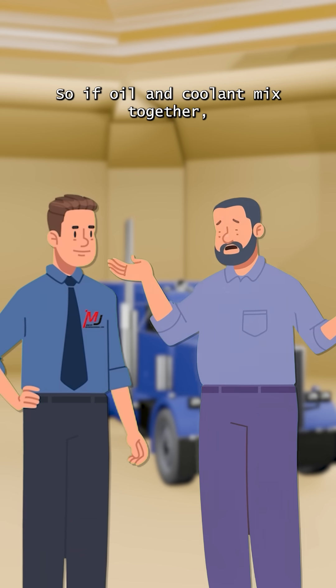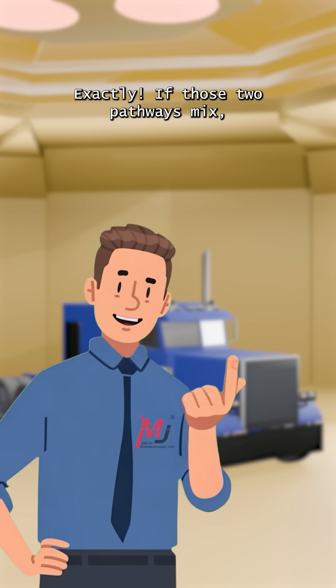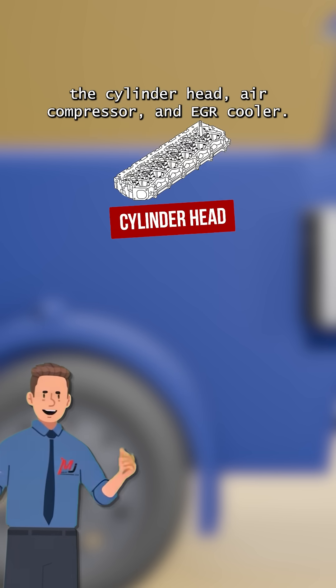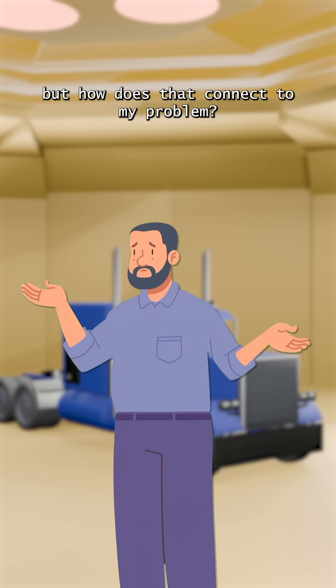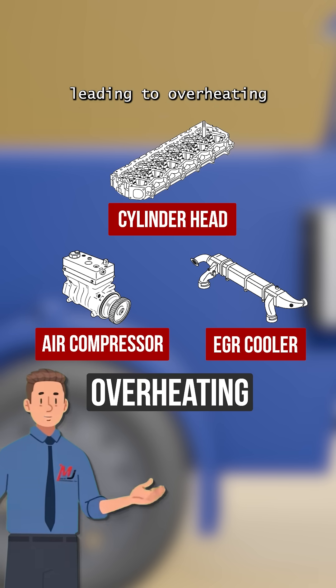So if oil and coolant mix together, that's a serious issue, right? Exactly. If those two pathways mix, the coolant flow can be restricted. These flows are meant to circulate through the cylinder head, air compressor, and EGR cooler. But how does that connect to my problem? As a result, the engine oil won't cool properly, leading to overheating.